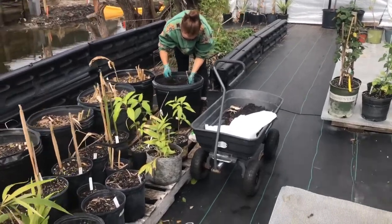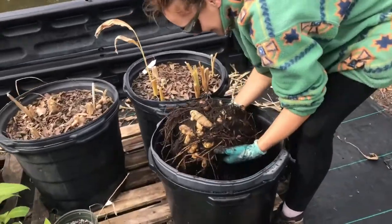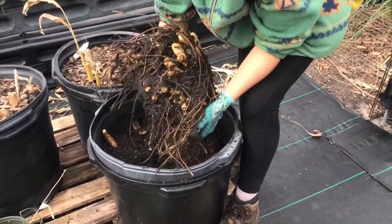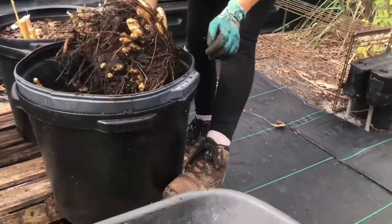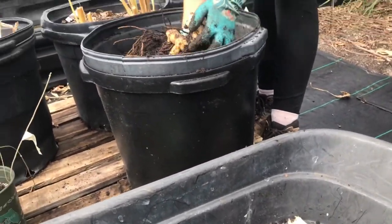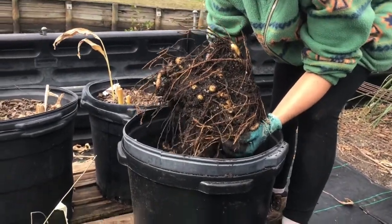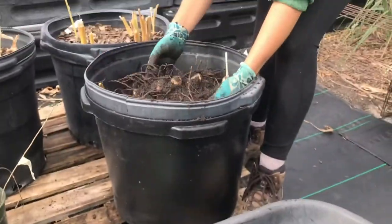Today we're harvesting all the turmeric and gingers. What you got there? A big bowl of white mango ginger from Hawaii — Hawaii organic ginger. Josh Starr gave us these, and we already have a bag full. We grew it in the pot and it worked really, really well.